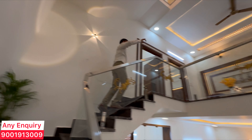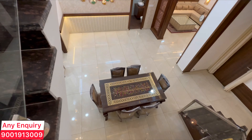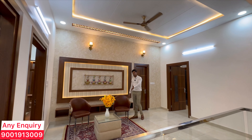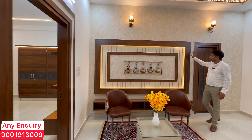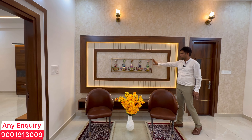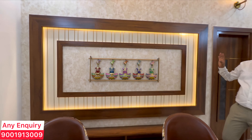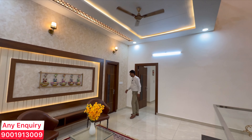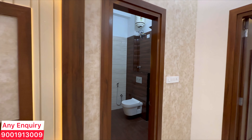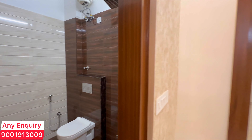You will find a big second hall here with two beautiful chairs and a small center table. You can see the main wall with decorative work. If you want to display family photos, you can use this wall. You will find decorative lights and two windows. There is a common bathroom with tile combination and branded fittings.